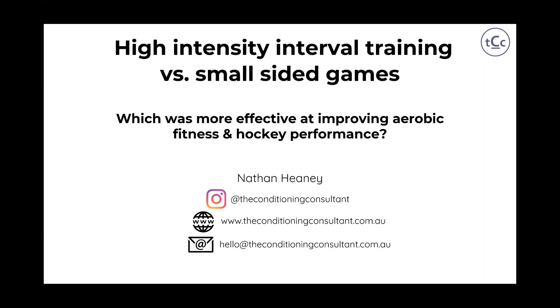This particular case study is going to look at aerobic conditioning application. We're looking at an intervention comparing a high-intensity interval training intervention versus a small-sided game intervention, and which was more effective at improving aerobic fitness and, most importantly, hockey performance.